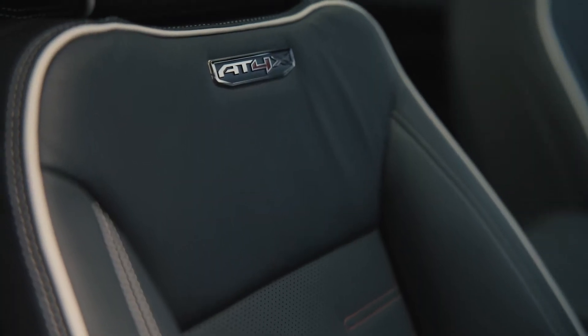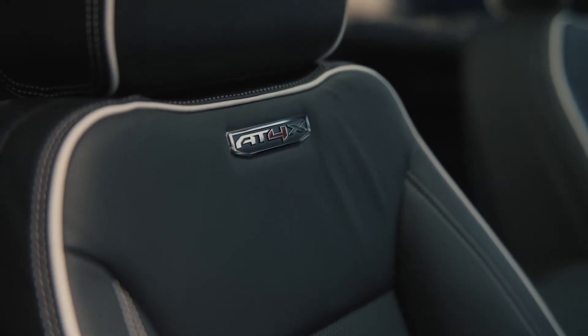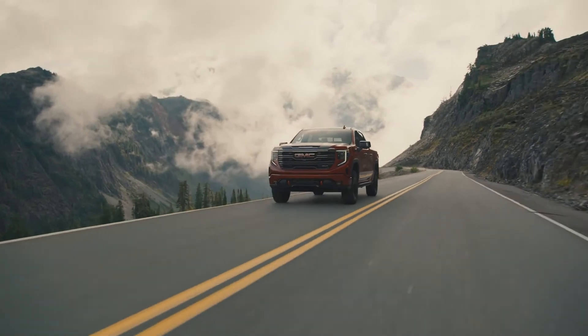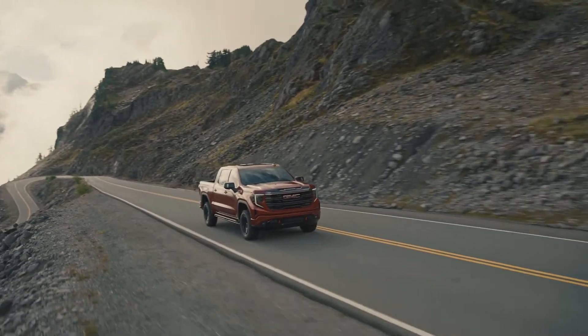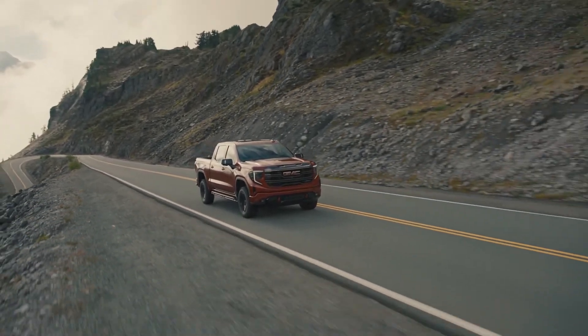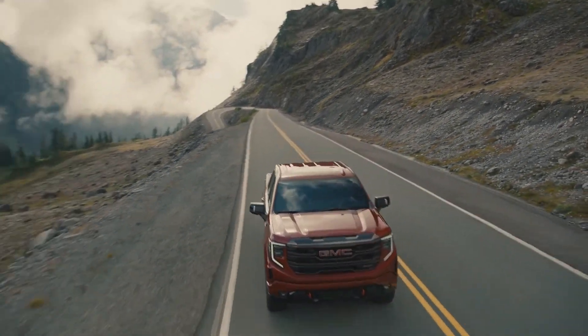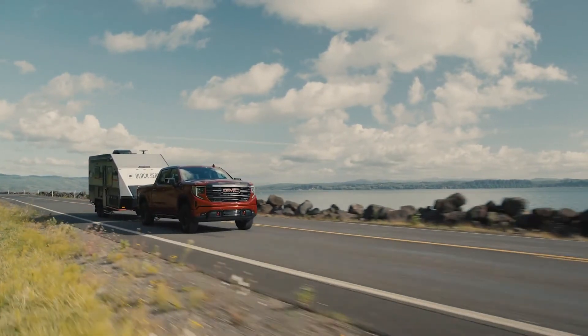Those seats that keep my back from being thrown about are full-grain leather with technical accents. On the road, a 6.2-litre engine is the only engine configuration that the GMC Sierra AT4X comes with — perfectly powered. 420 horsepower, 1,420-pound payload in the bed, and towing 8,900 pounds — not bad for a luxury truck.